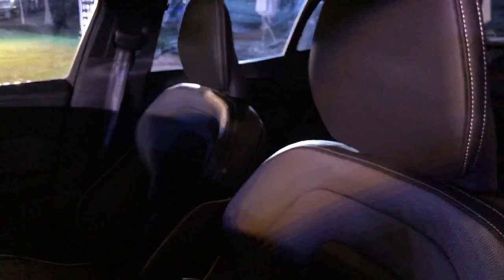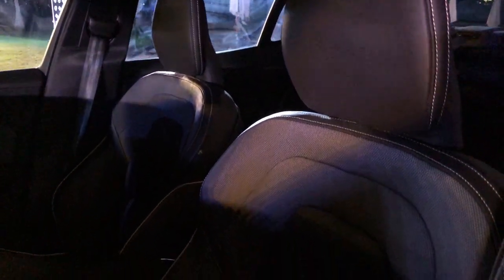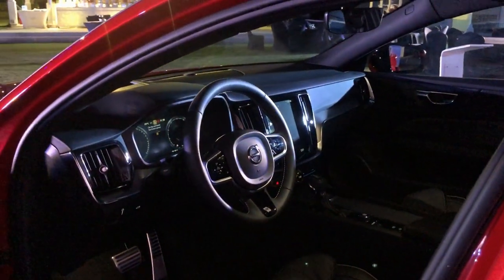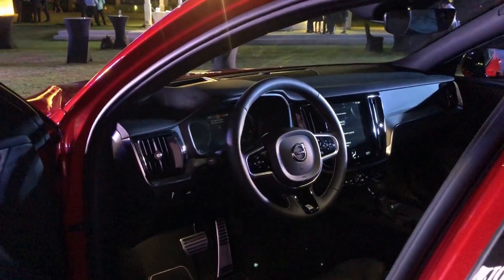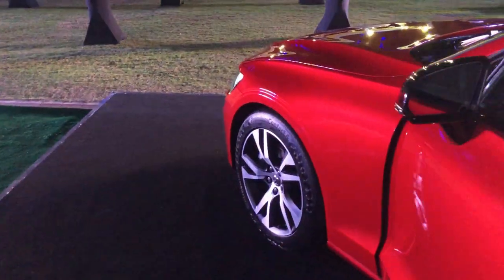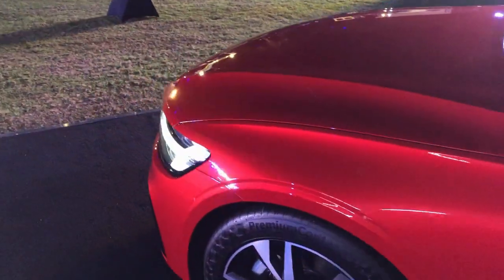The seats are R Design leather seats featuring the same open-grid textile upholstery and fine Napa leather. You also get the R Design gear shifter and sport steering wheel, completing the sporty interior feel.